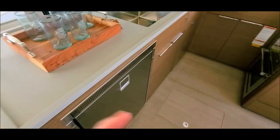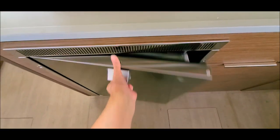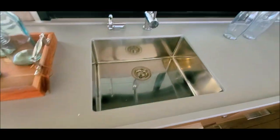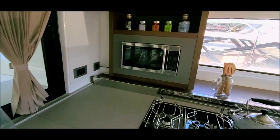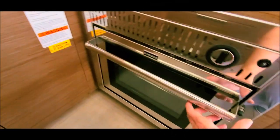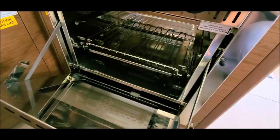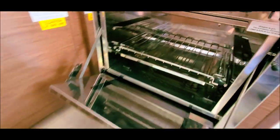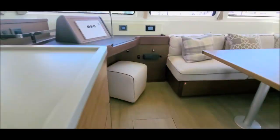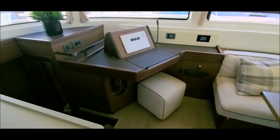Beginning with the interior, we have the galley on the port side — refrigerator, large sink in which you can put a lobster pot, microwave, four-burner stove, and a good-sized oven. The finishes are the warm walnut, and this one also has the elegance package.